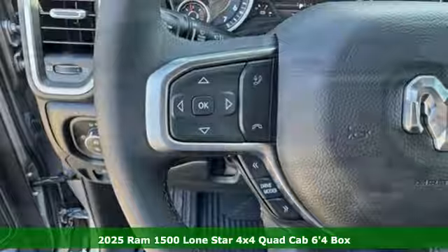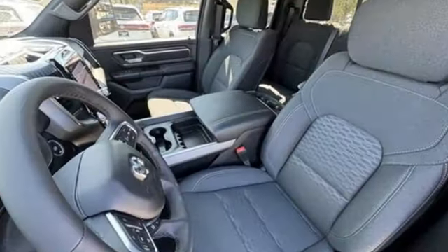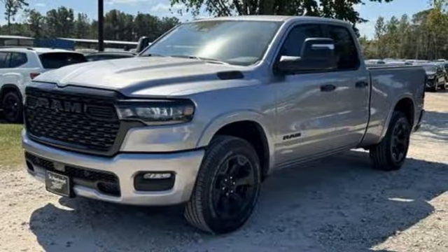It boasts an impressive list of features like these: V6 engine, four-wheel drive, automatic transmission, trailer hitch receiver, streaming audio, and Wi-Fi hotspot.